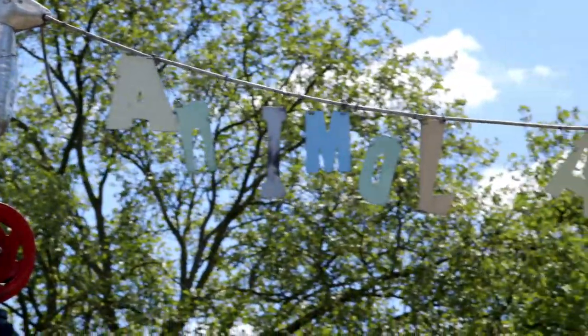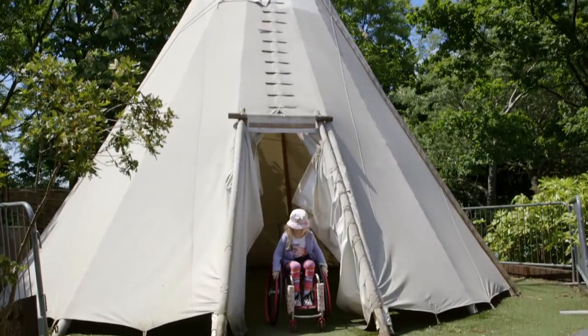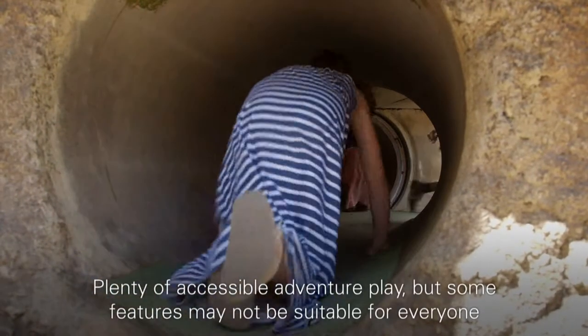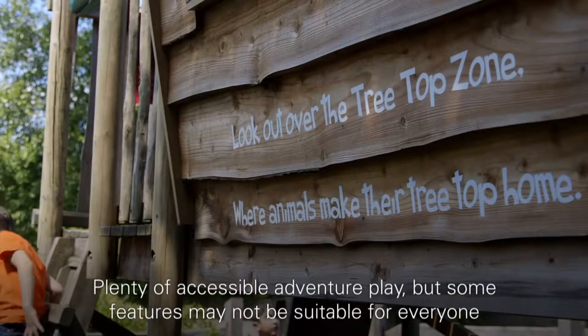Animal Adventure was designed with the help of children. Emily Jane emerges from the teepee and looks through a window at the sleeping aardvarks. There's plenty of accessible fun, but some features such as the tunnels and climbing frames may not be suitable for everyone.